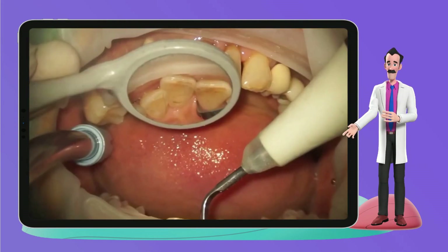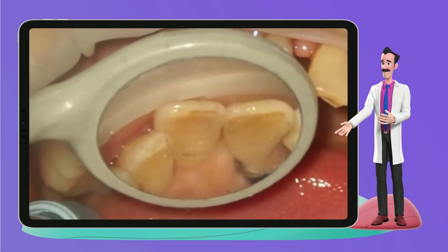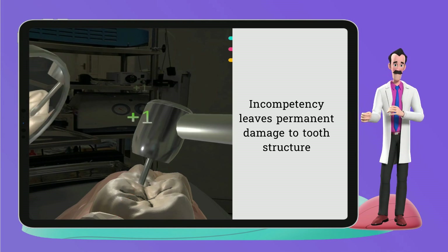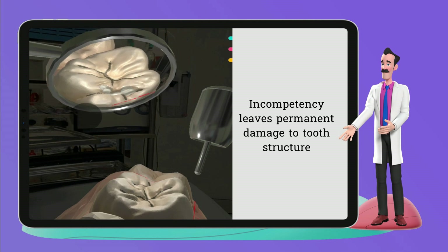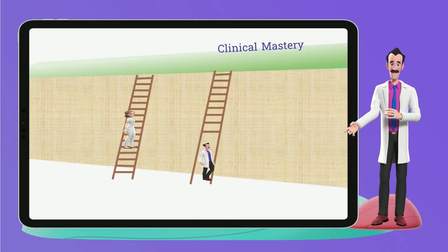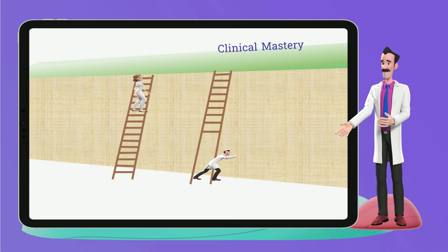One reason for this is that dental hygienists regularly use a dental mirror during scaling, while dentists may be hesitant to use indirect vision during tooth reduction due to the potential for permanent damage to the tooth structure caused by their incompetency. As a result, dental hygienists continue to develop indirect vision skills through clinical experience, while dentists may hold back on using these skills until they have perfected them.